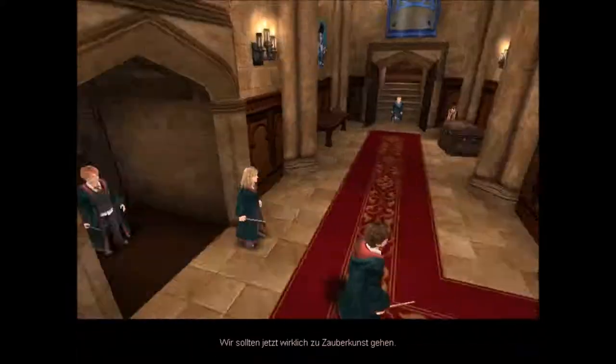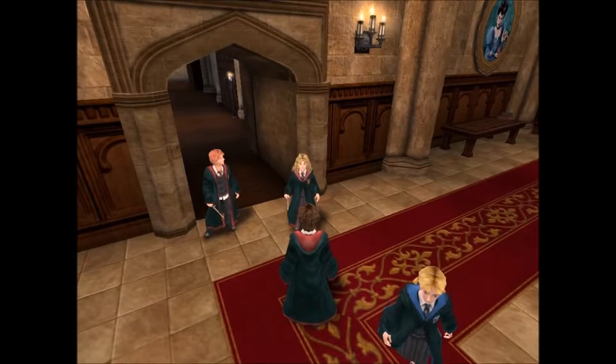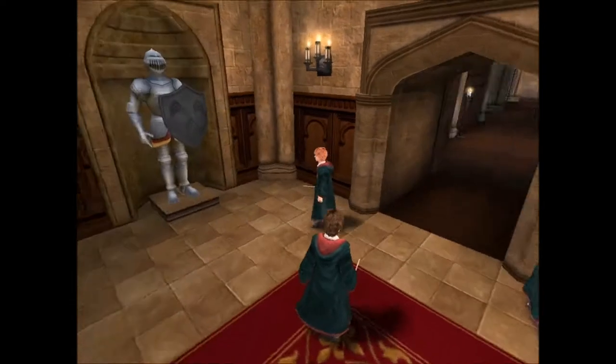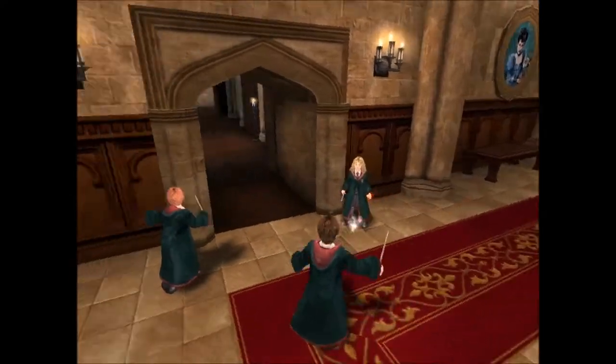Wir sollten jetzt wirklich zu Zauberkunst gehen. Wisst ihr, was mir mal aufgefallen ist? Das Spiel im Spiel drehte sich eigentlich um Harry Potter, aber bisher hat Harry Potter nicht einen einzigen Unterricht wirklich bestritten und hat nicht einen einzigen Zauber gelernt. Es ging die ganze Zeit um Ron und Hermine.